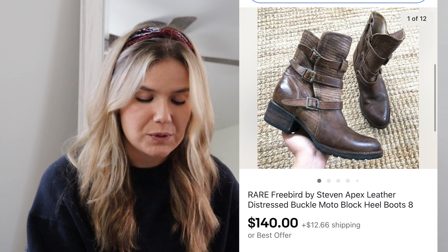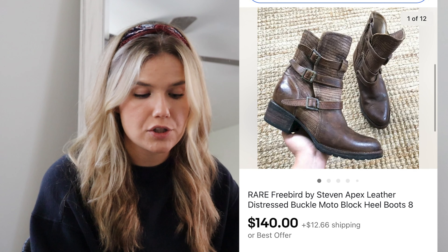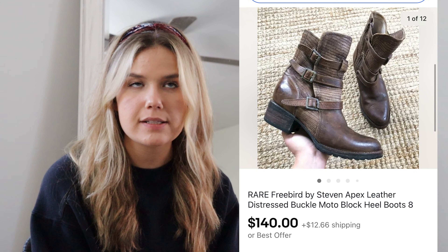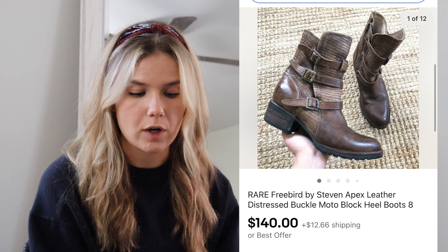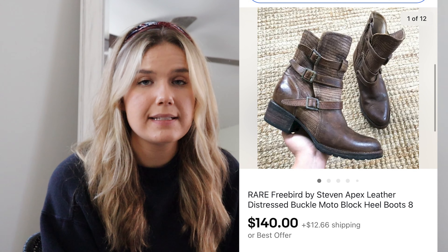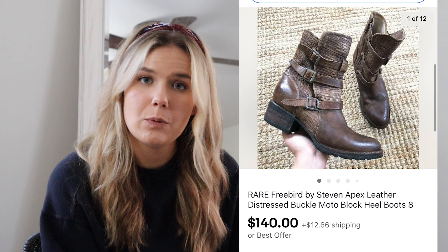Going along with the boot trend, these were a gorgeous pair of Freebirds Apex Boots that I sold on eBay — purposely distressed. I found these at a buy-sell trade store for $30; the store knew what they were but didn't know how to price them. I sold them for $140 on eBay. Although I had to clean them up, I did take the offer because that means I made $91.80, which I thought was a fabulous profit.